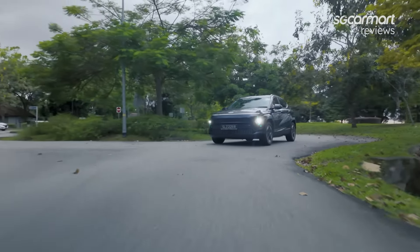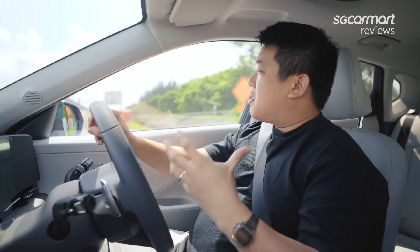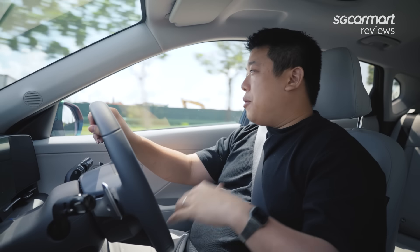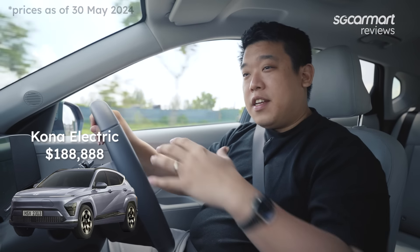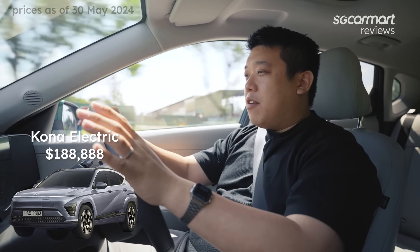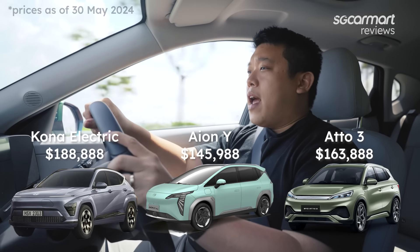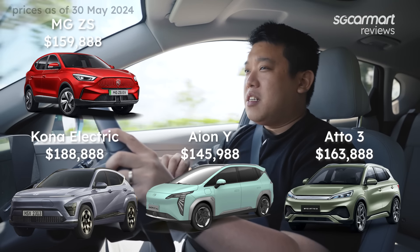When it comes to competition, unfortunately, when it was launched in 2019, the EV environment was a lot more forgiving. Today, this goes up against some tough, tough competition. We're looking at about $180,000 for the Kona EV. Looking purely at EVs in the crossover SUV hatchback segment, one of the cheapest on the market is the IONY at around $140,000. In Cat A, you also have the Etoll 3, the MG ZS, and the MG 4. All of these are quite a significant amount cheaper than $180,000.